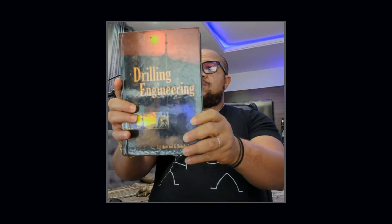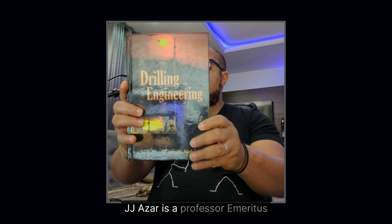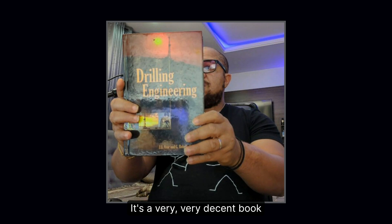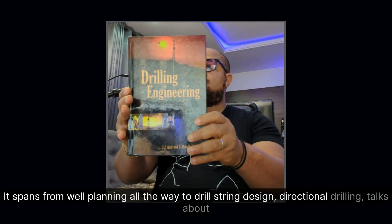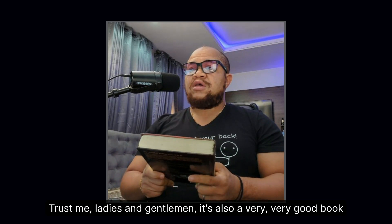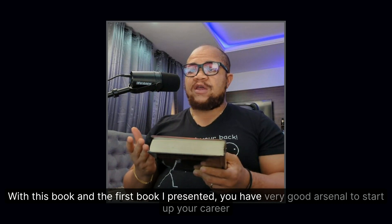Book number two: Drilling Engineering by J.J. Azar. J.J. Azar is a professor emeritus who co-authored this book with Sam Robello. It's a very decent book — it spans from well planning all the way to drill string design, directional drilling, hydraulics, and casing design. With this book and the first book, you have a very good arsenal to start your career.